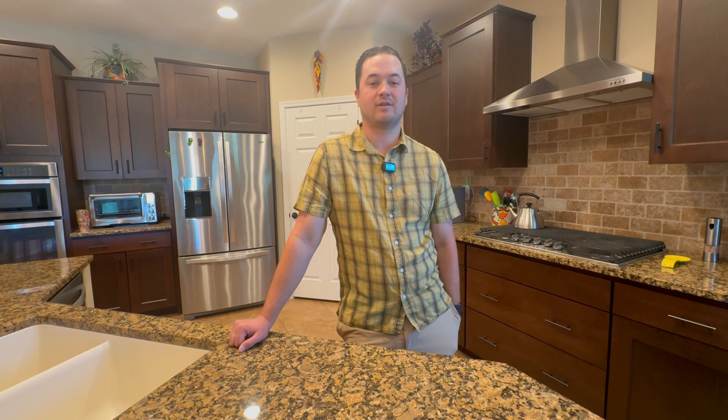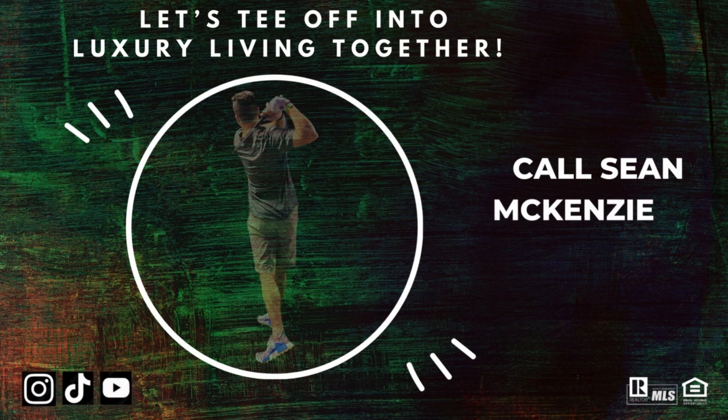Don't miss out on this opportunity for refined living in a vibrant community. Schedule your tour with us today. And don't forget to like, comment, and subscribe for more videos. If you're interested in the Del Lago Golf Course community, either the 55 Plus community or anywhere else in this beautiful area, please feel free to reach out so we can help you find your next home.